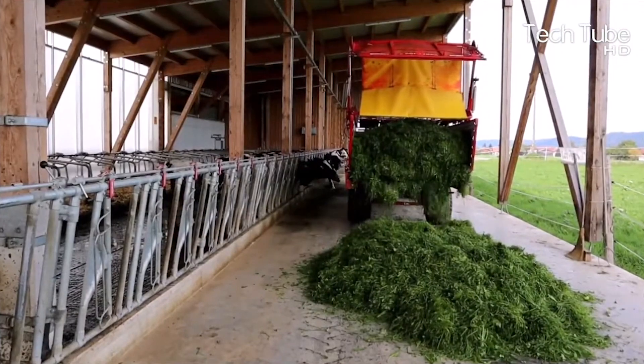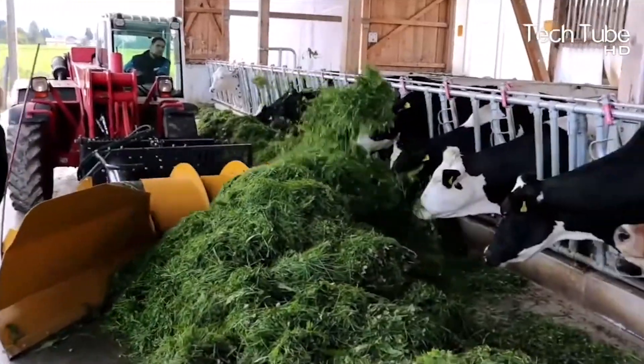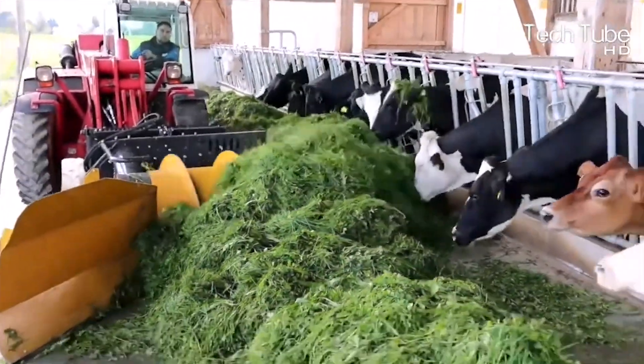Mammut Maschinenbau farms are equipped with many similar machines that can make the process smoother with fair distribution.